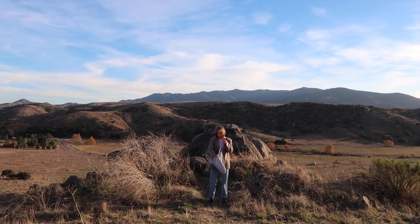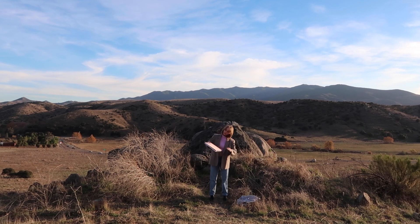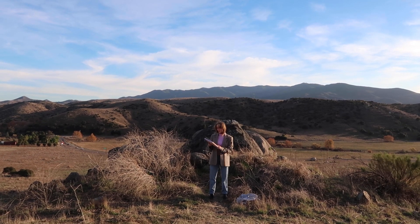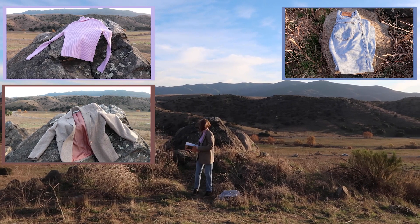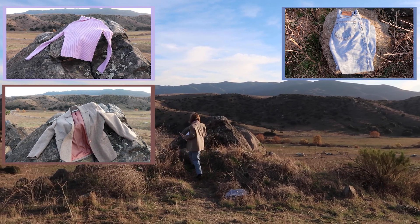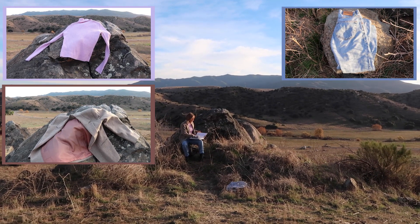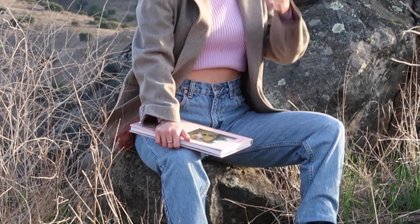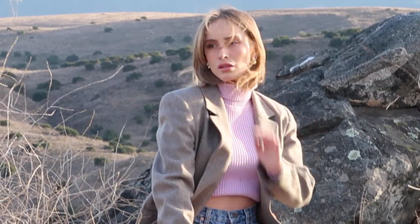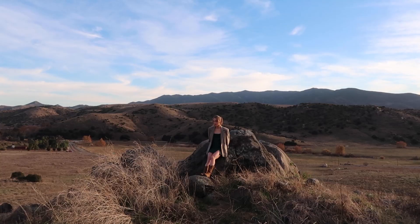This next outfit is a blazer and turtleneck that I thrifted. It's this epic long blazer with a really pretty pink turtleneck — great material, very ribbed. I kind of crop it and paired it with these Levi's that I also thrifted, though I still need to hem them because they're a little too long on me. I paired it with the same black boots.